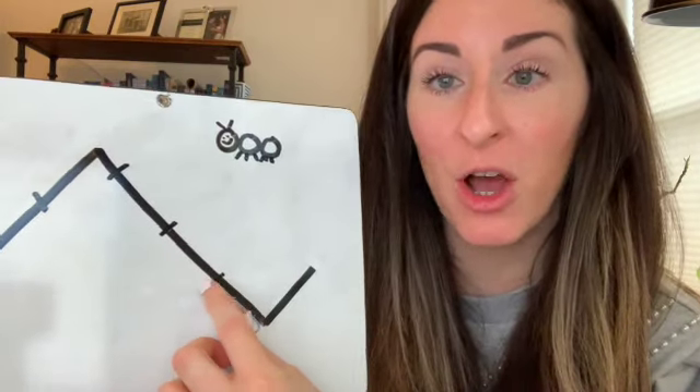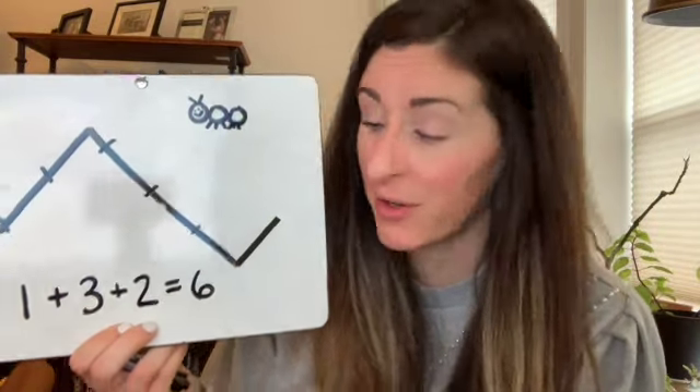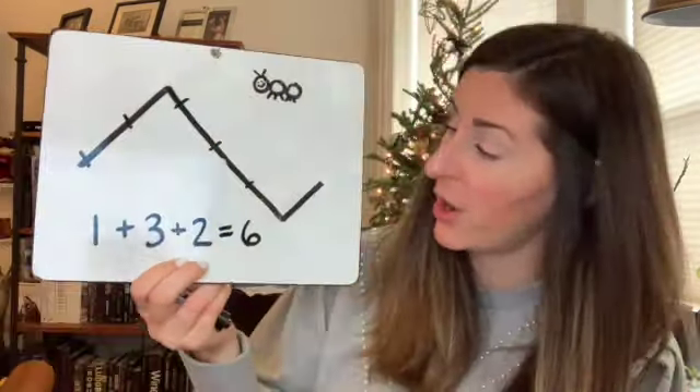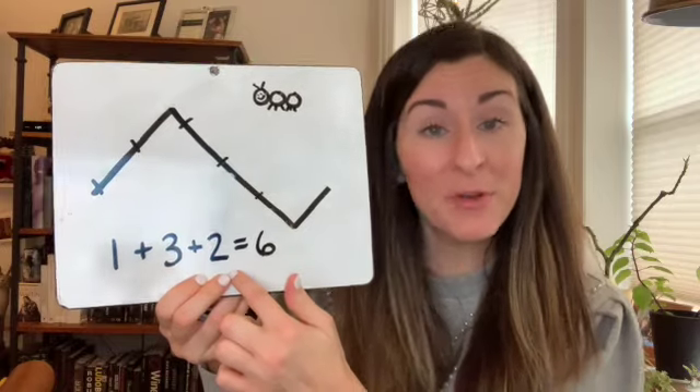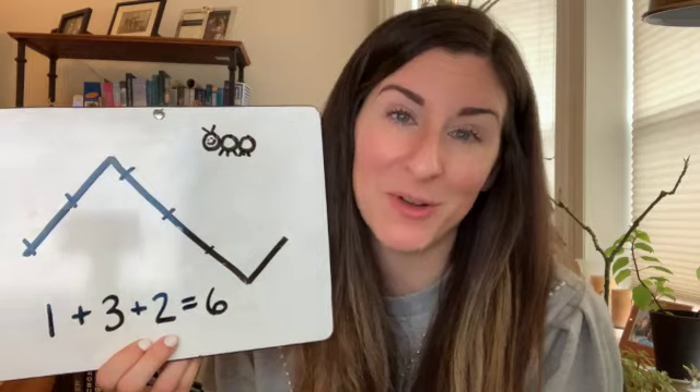Instead of counting in sections and writing a number sentence, I could just count them all together — one, two, three, four, five, six — and that would give me the same exact answer. I could count them in sections and write a number sentence for myself, or I can count them all at once since I have them marked off.